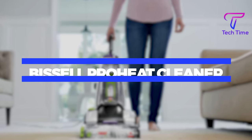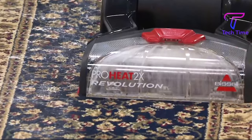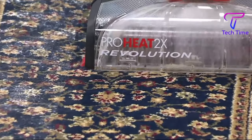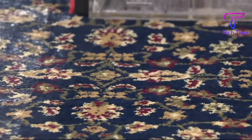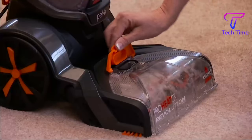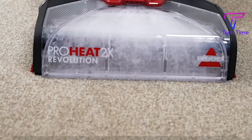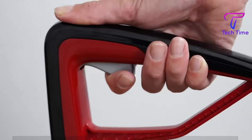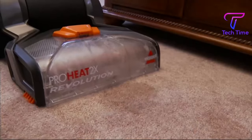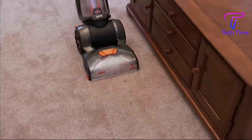Let's start off with the Bissell Pro Geet 2X Revolution Full-Size Carpet Cleaner. Selling at $309, it comes in an orange color, weighing in at 17.5 pounds, and it is made to remove embedded dirt, stains, and allergens. It has dual dirt lifter power brushes with 12 cleaning rows of bristles to remove embedded dirt.